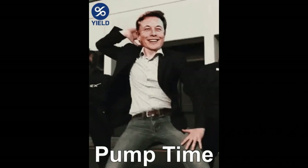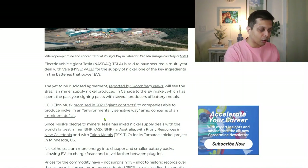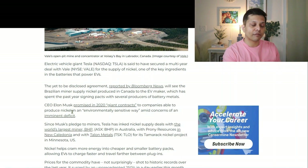The second biggest catalyst for VALE is a Tesla secret multi-year nickel supply deal with VALE. I'll be very honest — I had missed this news last week because I was traveling. However, one of our community watchers pointed out that Tesla recently signed a deal with VALE and wanted to know how the stock price would react. This came out around March 30th, and at this point we have not had any confirmation from either Tesla or VALE, but CEO Elon Musk did promise giant contracts in 2020 to companies able to produce nickel in an environmentally sensitive way.